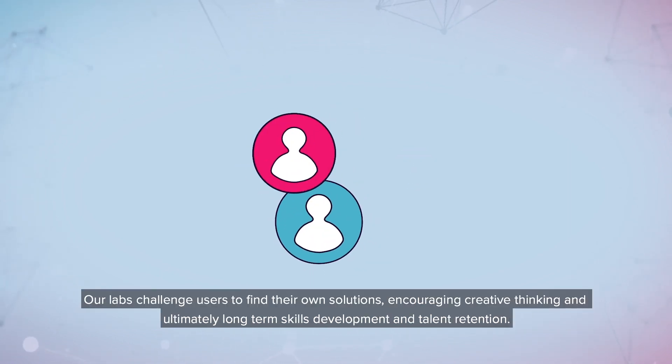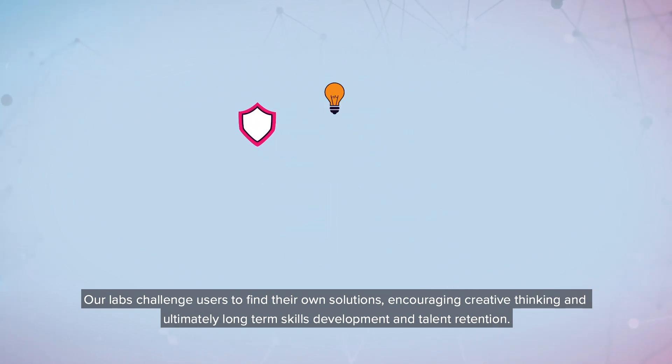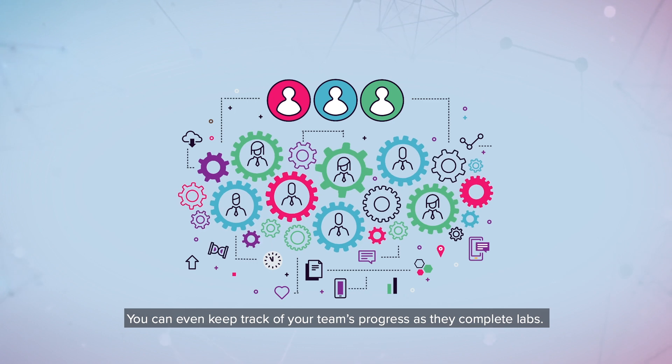Our labs challenge users to find their own solutions, encouraging creative thinking and ultimately long-term skills development and talent retention. You can even keep track of your team's progress as they complete labs.